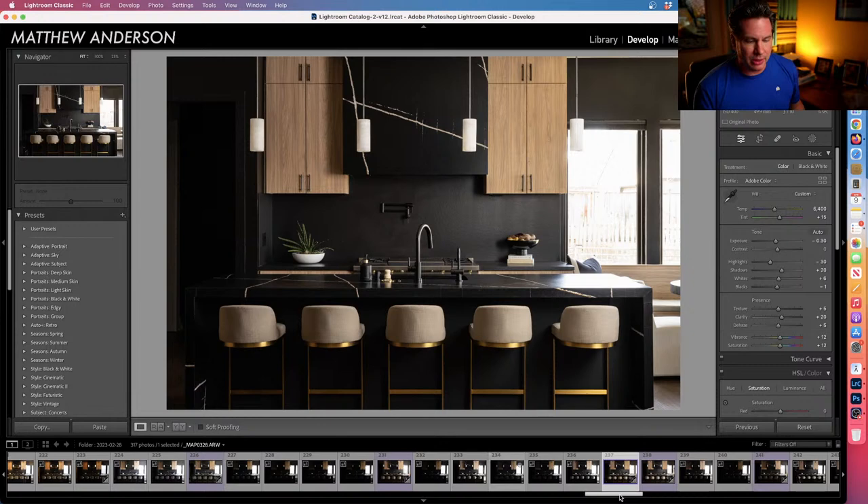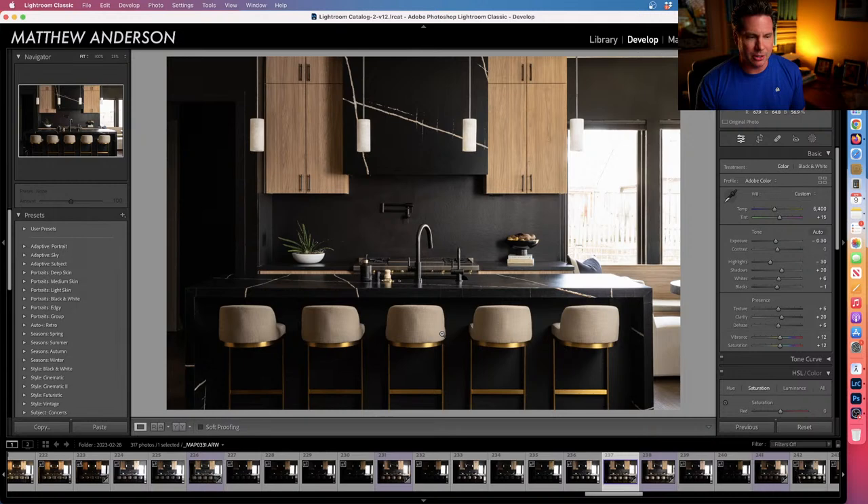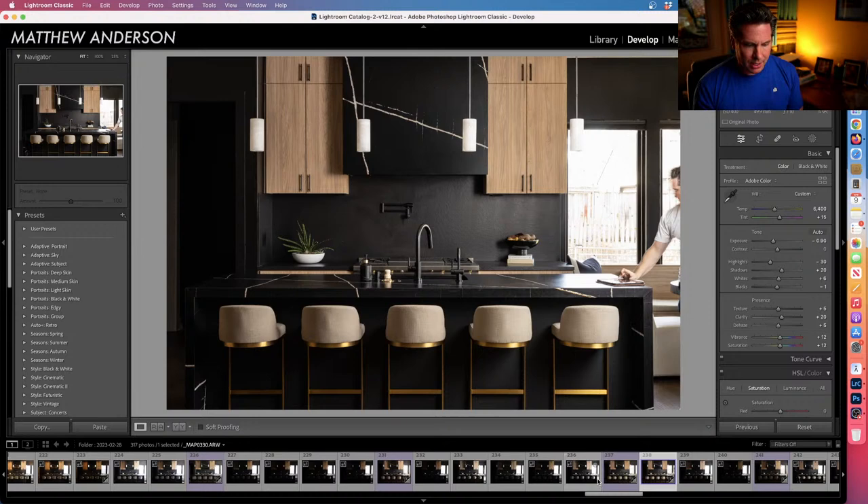This is what I'd consider my base with the flash. The next frame addresses the light fall-off — although the right side is decently exposed, the left side is still a bit dark. All I did was move the umbrella maybe two or three feet closer to the shot, still outside the frame, and fire it. The only part I cared about exposure-wise was the left half of the frame.